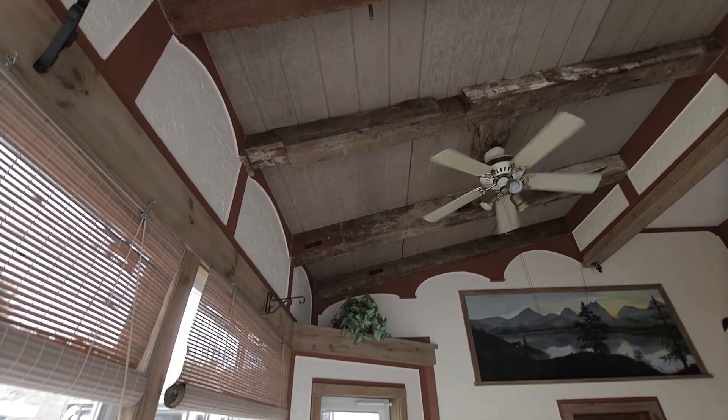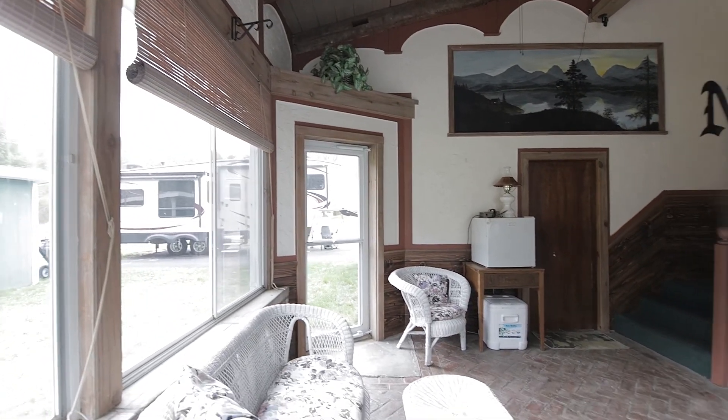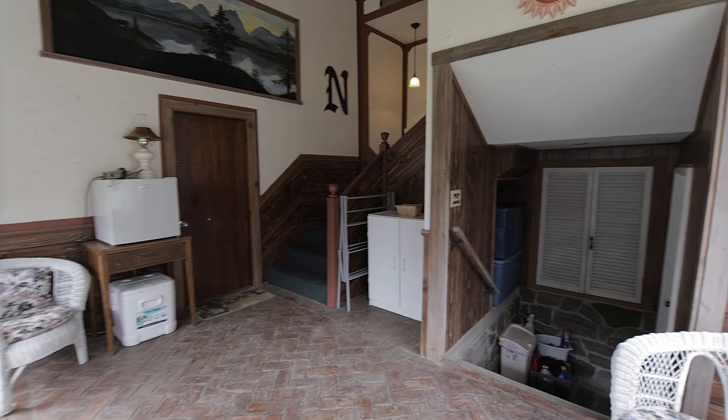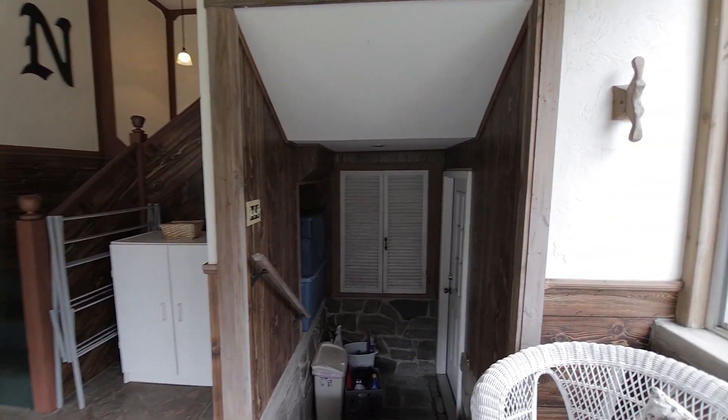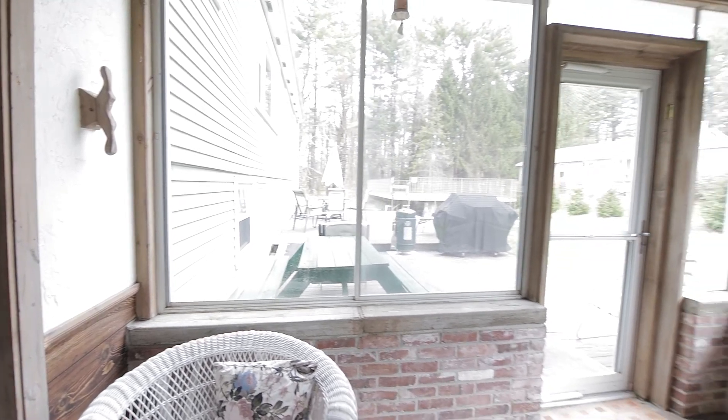Just off of the kitchen you'll find your beautiful brick sunroom with wooden beams and cathedral ceiling overhead. Easy access back into the carport, basement, or the exterior.